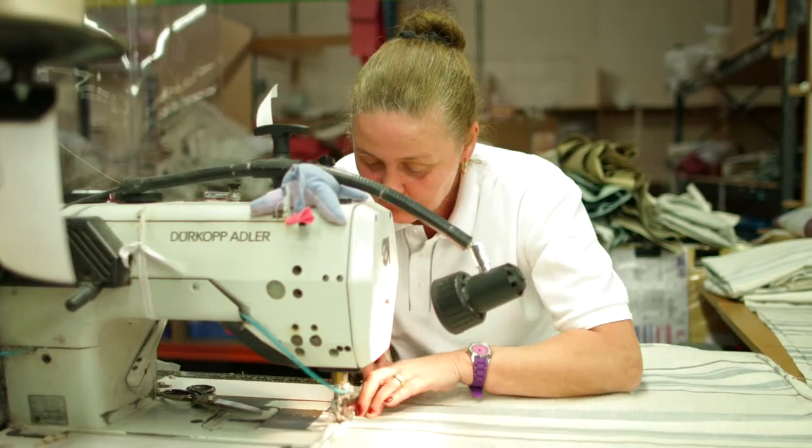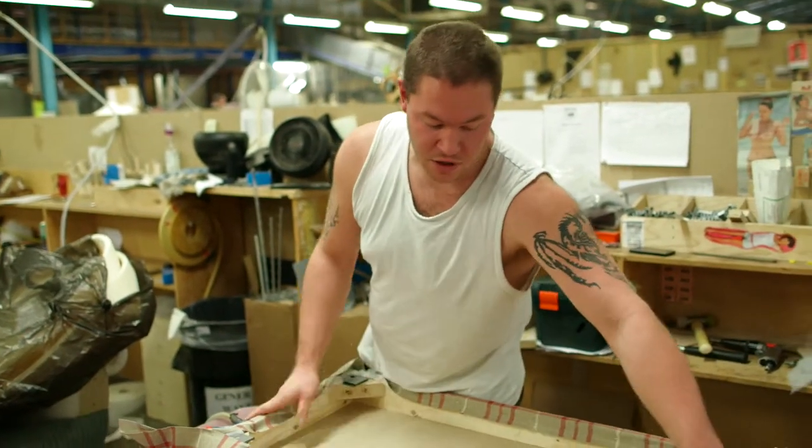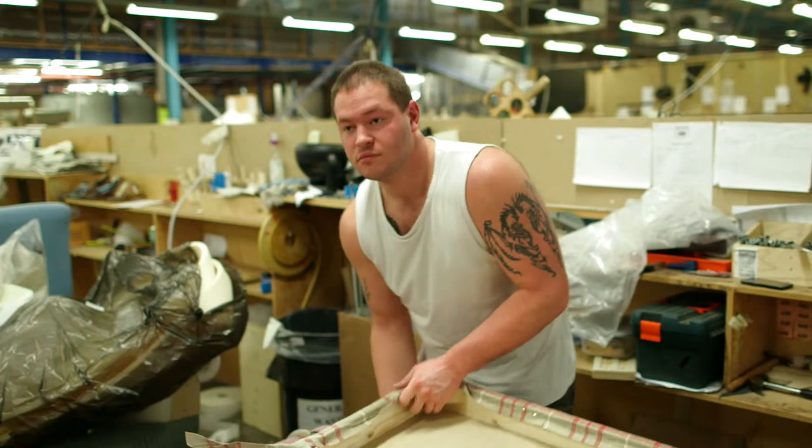Once the materials are ready, the upholsterers can begin their task. Get in the centre line, centre of the job, keep all the lines straight — it's nice and easy.